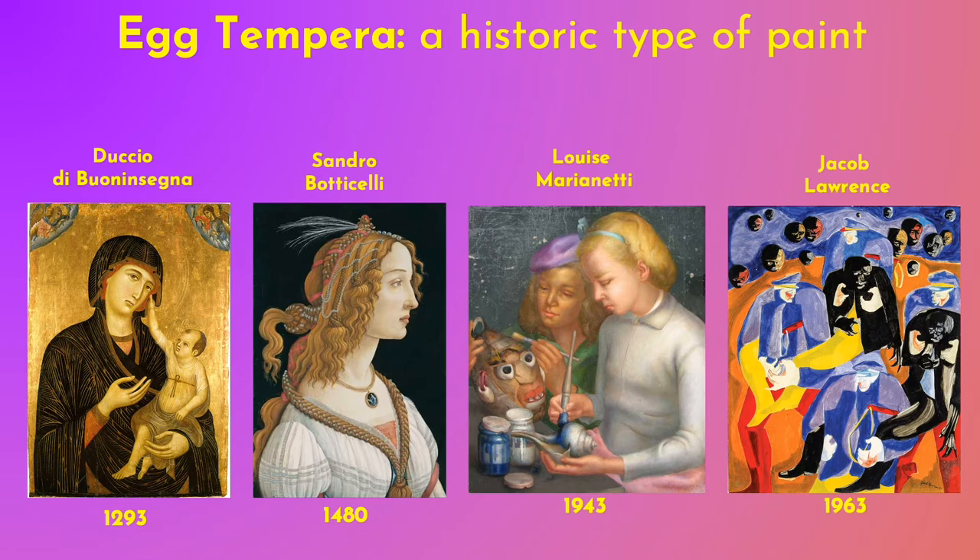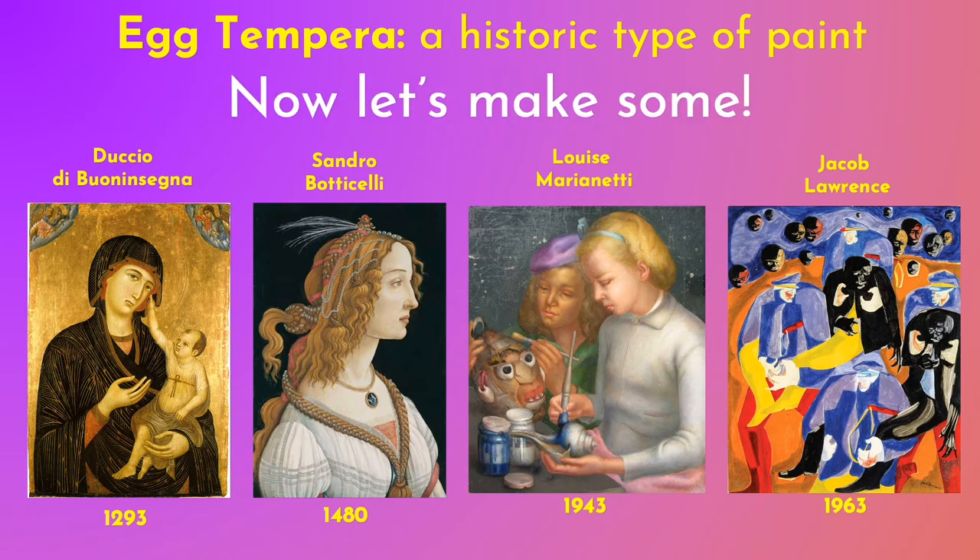Nowadays when we think of tempera, we think of a type of synthetic acrylic paint, but you can still make your own egg tempera at home. We are going to learn how to do that right now. If you are a teacher teaching this in your class, make sure to check out the supply list so you know exactly what you'll need. It's all using ingredients that you can find easily in a grocery store or at home. So pull up your sleeves and let's get to making some egg tempera.